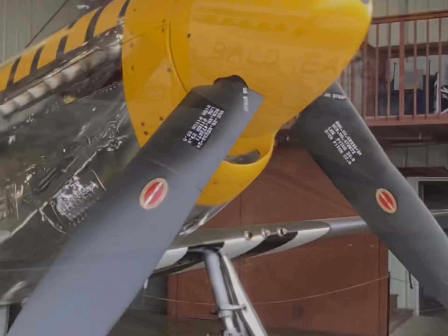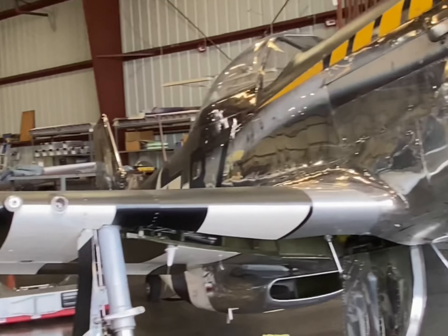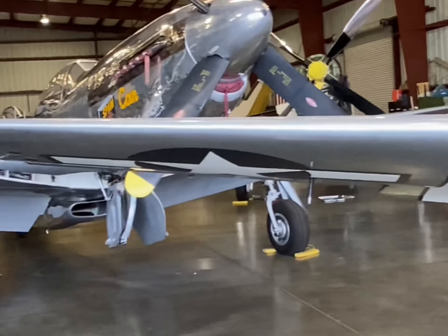The original Bald Eagle was a P-51B flown by Lieutenant Robert Eckfeldt, who served in the 374th Fighter Squadron of the 361st. Eckfeldt is credited with destroying eight enemy aircraft during his tour.